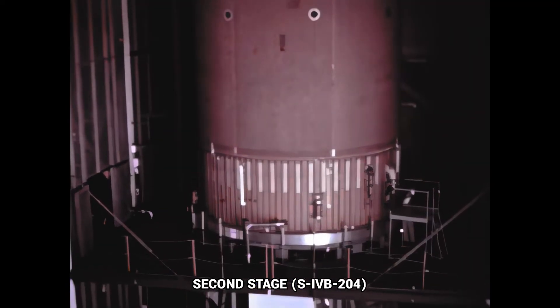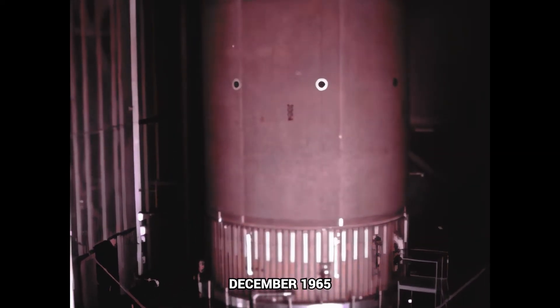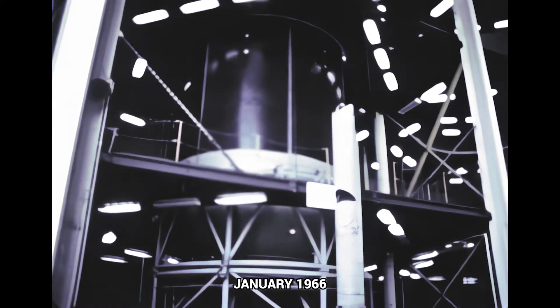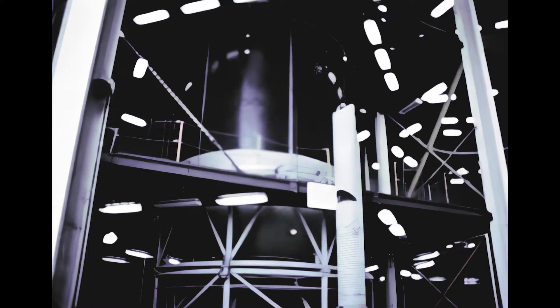S-4B-204 systems in-plant checkout was completed December 17th. Modifications and preparations for shipment are underway. Following final inspection, the stage is scheduled for shipment to Sacto early next quarter. At Douglas's Huntington Beach facility, inspection and installation of components in the LH-2 tank for the second stage of the fourth flight vehicle were completed in early January.